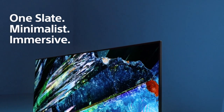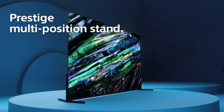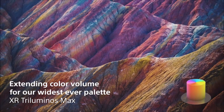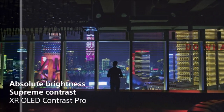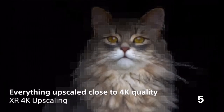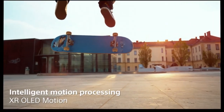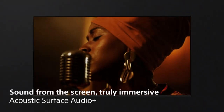Number 2: Sony QD-OLED A95L 55-inch. The Sony A95L is the follow-up to the A95K, a TV we had previously declared the best we'd ever seen — and the A95L is even better than its predecessor. From a picture quality standpoint, it's the best 55-inch TV money can buy. The A95L represents the best QD-OLED technology has to offer: its color volume is unparalleled, its specular highlights are among the brightest in its class, and Sony's picture processing is second to none. Simply put, everything looks good on the A95L, from cable broadcasts to 4K movies mastered in Dolby Vision.